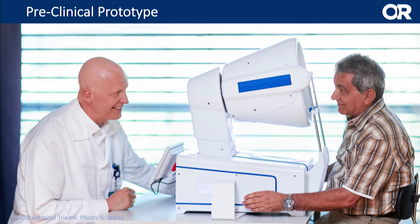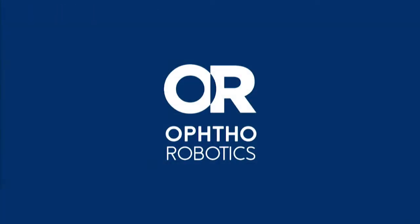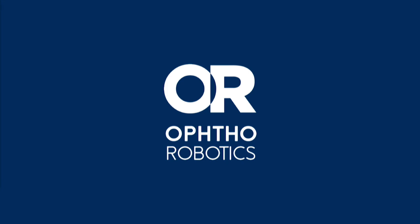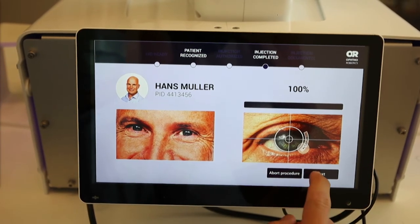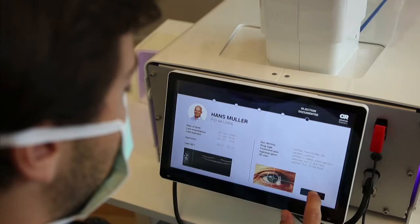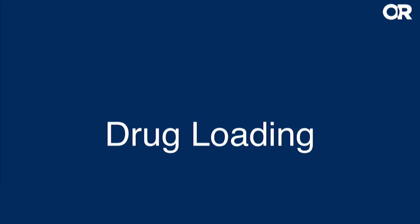Here I would like to introduce our preclinical prototype. This system is in use by one of our collaborating surgeons, Professor Becker, as you can see on the left side. The patient can put his chin and forehead on the headrest and grab the handlebars to sit very comfortably while the injection is happening. The operation can be done remotely on a screen where the surgeon puts in several parameters — for example, the location for the injection — and initiates the whole procedure by the push of a button.